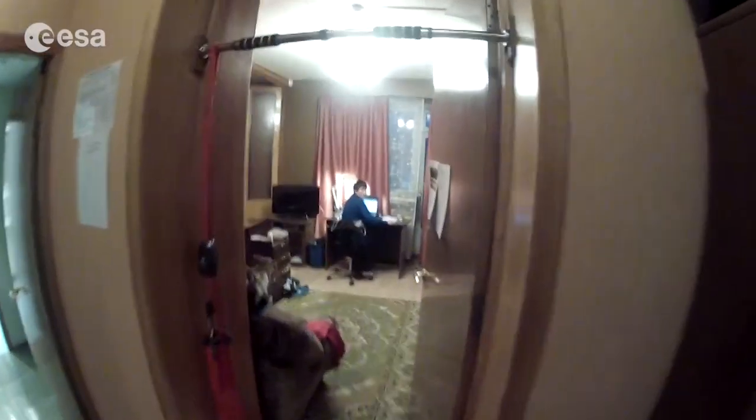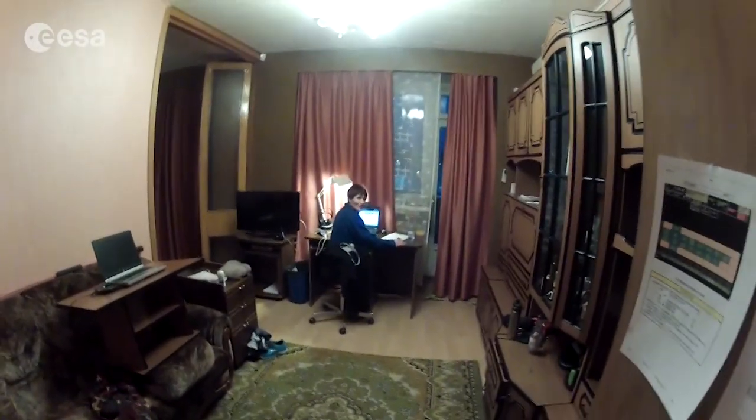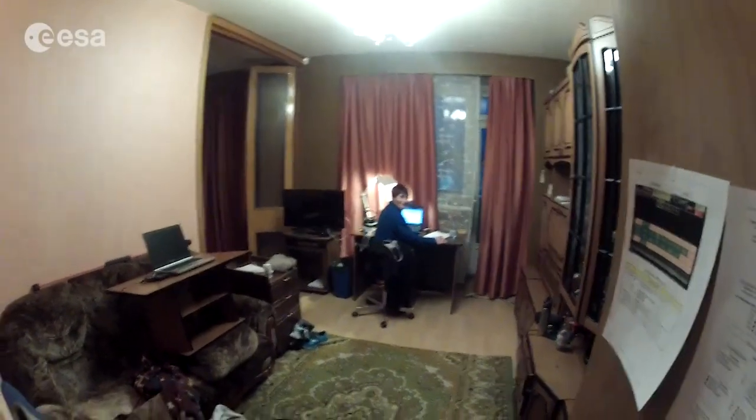Hey Samantha! Not much — how's it going? You can see we're all busy studying all the time. I'll let you get back to it. We're in Star City in the evening — so what do you do in Star City in the evening? You study.